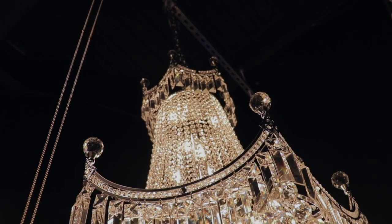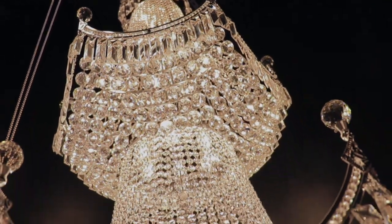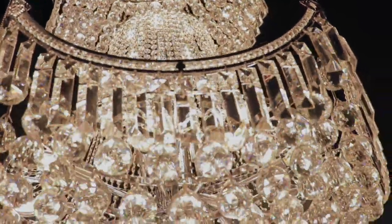Easy installation instructions and template allow for a convenient setup. The Empire Crystal Chandelier is a beautiful piece for residential or commercial use.